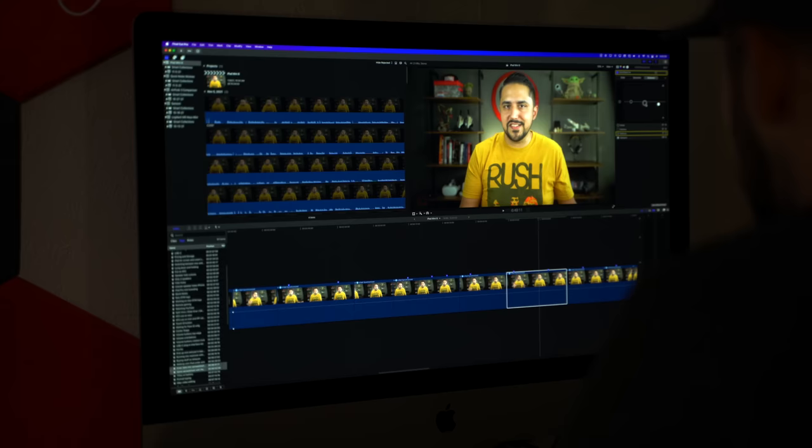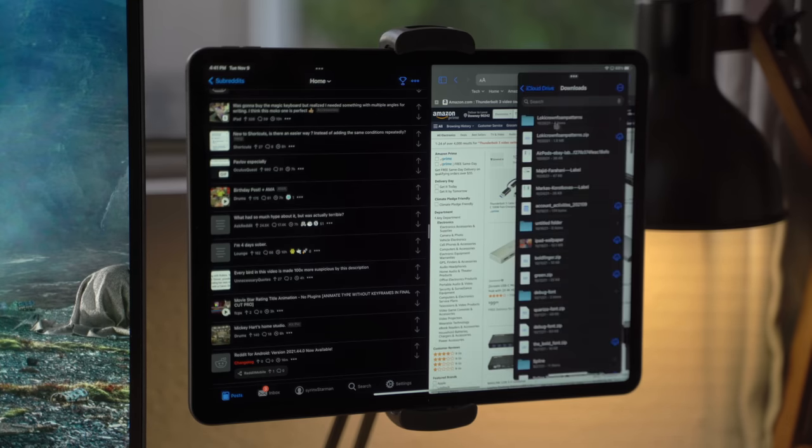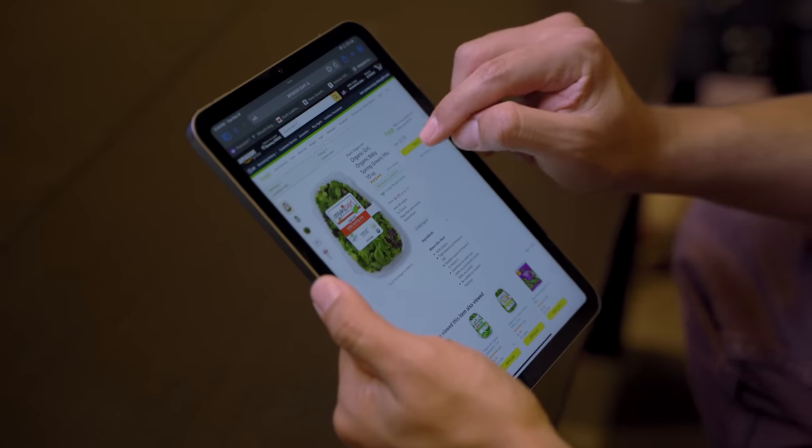It has become the MVP of my daily tech arsenal, serving a niche but important purpose. I use my 5K iMac for video editing, my 12.9-inch M1 iPad Pro with Magic Keyboard for word processing on the go and heavy split-screen multitasking, and my iPhone 13 Pro Max when I'm out and about or need the best camera. iPad mini fills in all the gaps throughout the day when I just need to get something done quickly — ordering groceries, getting ahead of Christmas shopping, or just zoning out.